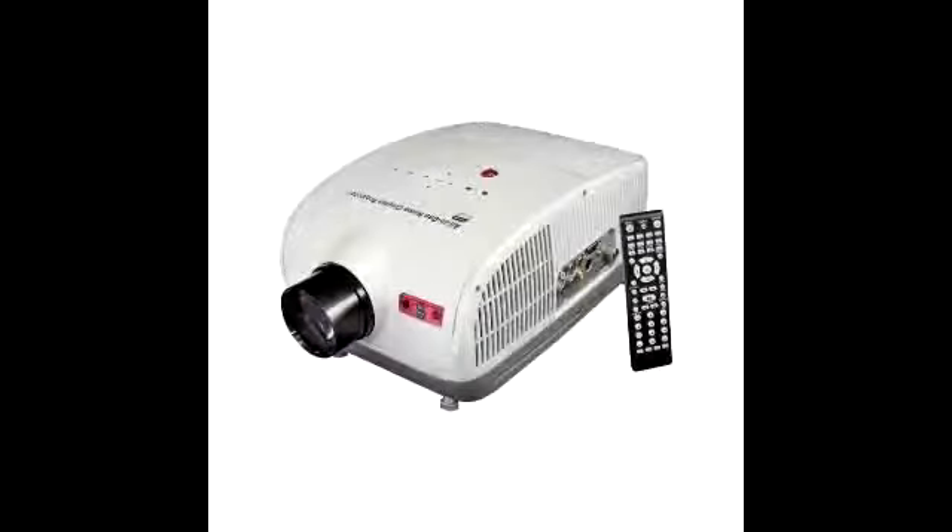And now, the hot deal I've got for you is this projector — you can see it right here. We did our research and the lowest price we found on this projector is updated in the title section of this video.